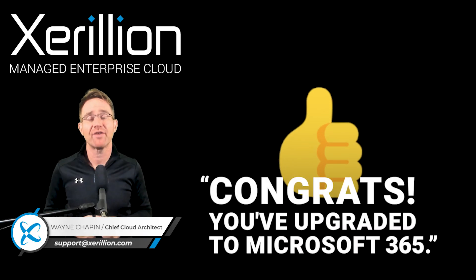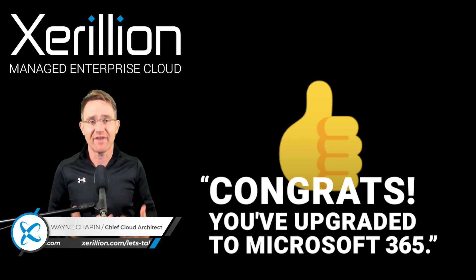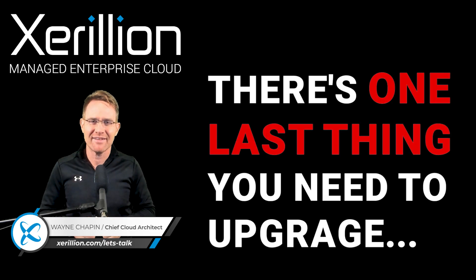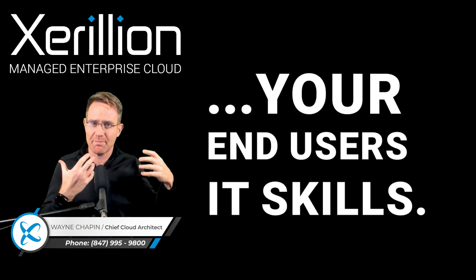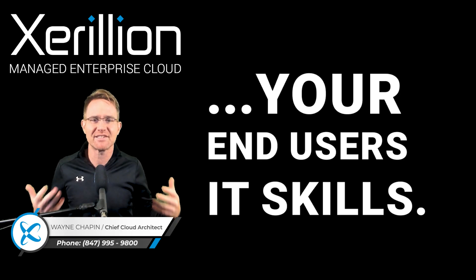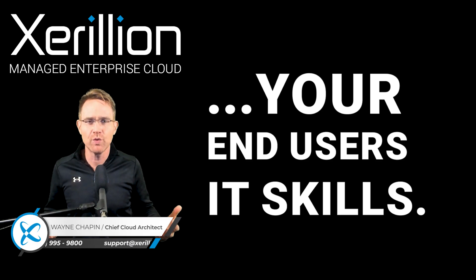Congrats, you've upgraded your IT system by migrating your emails, files, phones, security and device management to Microsoft 365, but there's one last thing that you need to upgrade, and that's your end users' IT skills. Because what's the point of upgrading to the most powerful, most advanced IT system in the world without training your users on how to use these modern tools?